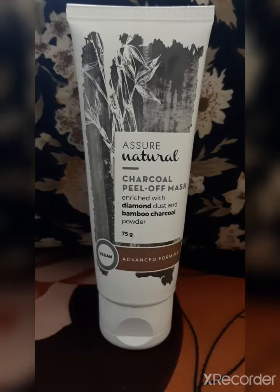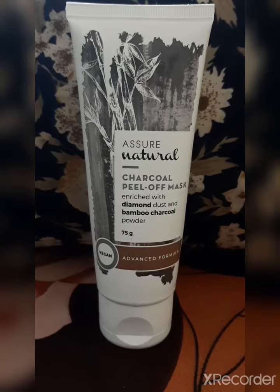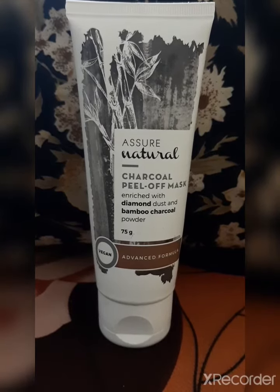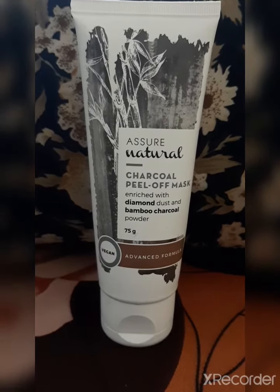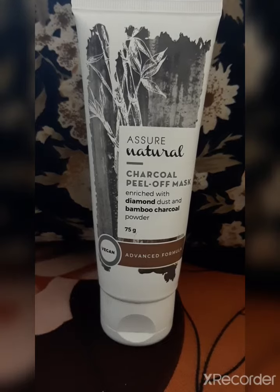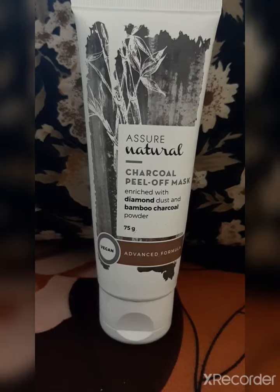It maintains the water content of the skin and reduces skin damage due to pollution, protecting skin from getting damaged. It improves skin tone adding youthful radiance. And to maintain our skin health we need to drink plenty of water, because our water intake quantity also affects our skin health.